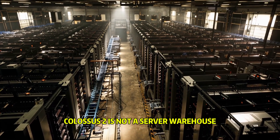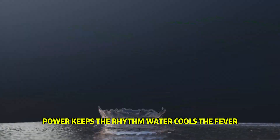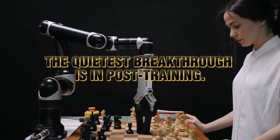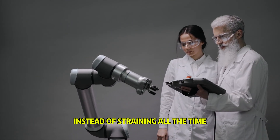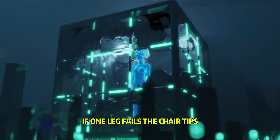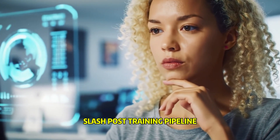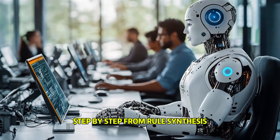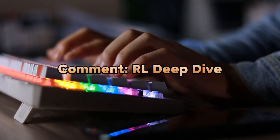Colossus 2 is not a server warehouse — it's four factories moving like a living body. Power keeps the rhythm, water cools the fever, fabric holds the beat, compute delivers the punch. And the quietest breakthrough is in post-training: teaching the machine to choose when to think deeply instead of straining all the time. If one leg fails, the chair tips. But when everything locks in, a mute concrete shell turns into a knowledge engine. If you want a dedicated deep dive on the RL slash post-training pipeline applied to coding or content — from rule synthesis, self-testing, self-correction, to solution merging — drop a comment: 'RL deep dive.'